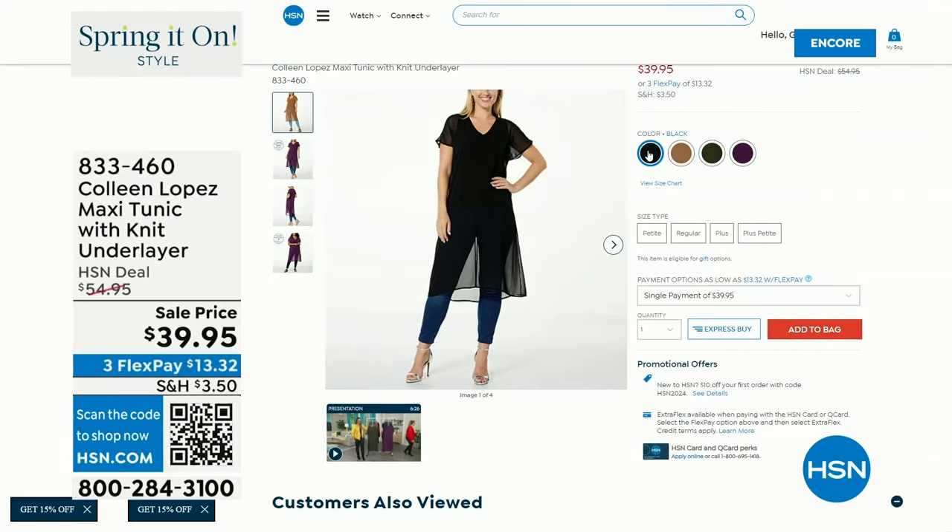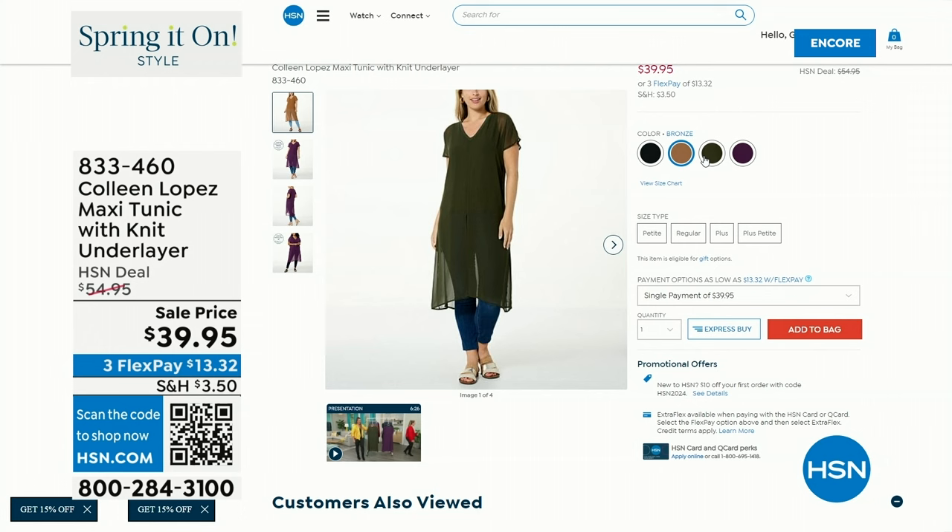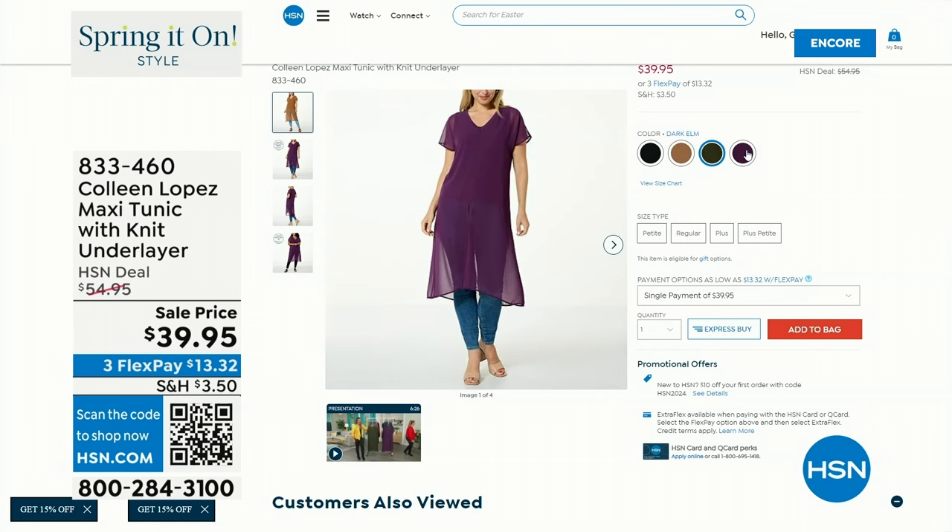I love this top — it's a great top, it's fun to wear. I love these colors for spring. We're seeing a lot of neutrals; neutrals are trending in a huge way, so it's fun to add these cool neutrals into your wardrobe. And it's only $39.95 — that's item 833-460.